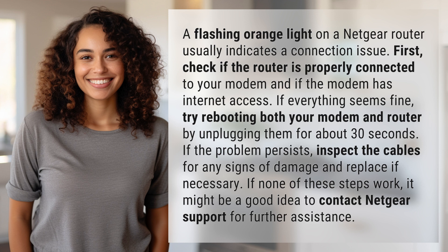If the problem persists, inspect the cables for any signs of damage and replace if necessary. If none of these steps work, it might be a good idea to contact Netgear Support for further assistance.